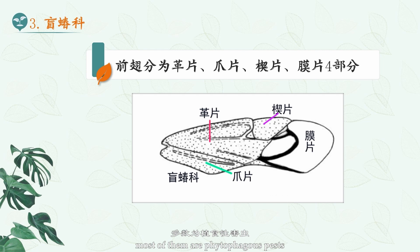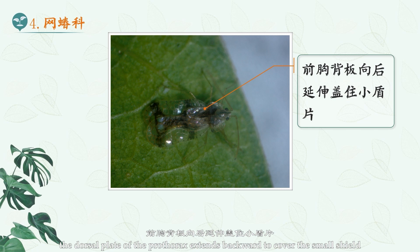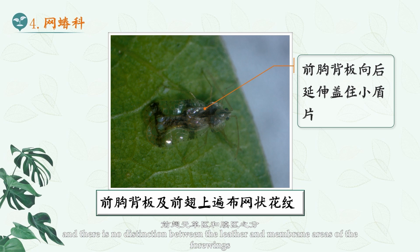4. Tingidae. Tingidae are tiny and flattened, three to four millimeters. The dorsal plate of the prothorax extends backward to cover the small shield, and there is no distinction between the leather and membrane areas of the forewings. The dorsal plate of the prothorax and forewings are covered with net-like patterns.